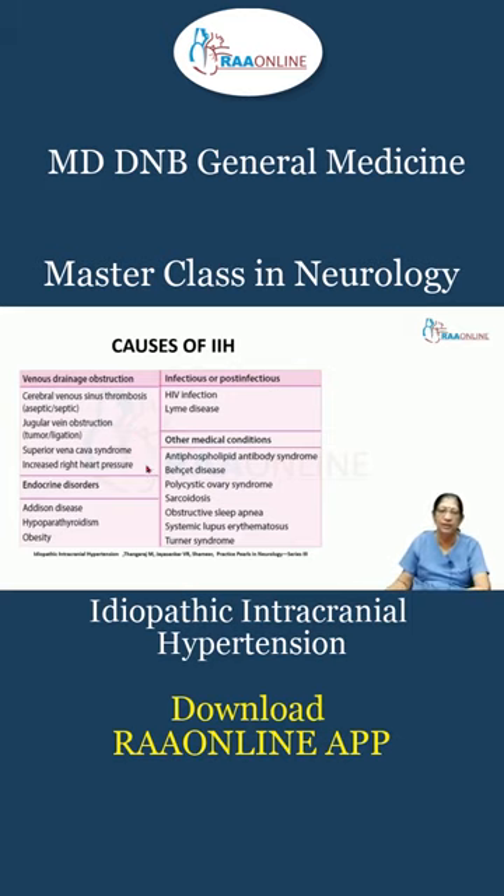Superior vena caval obstruction and increased right heart pressure can all produce IIH, apart from adhesions, hypothyroidism, and obesity. Infections include HIV and Lyme disease. Medical conditions such as polycystic ovarian syndrome, sarcoidosis, obstructive sleep apnea, and SLE can all manifest as idiopathic intracranial hypertension.